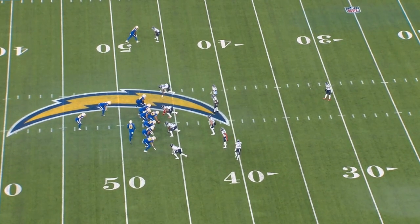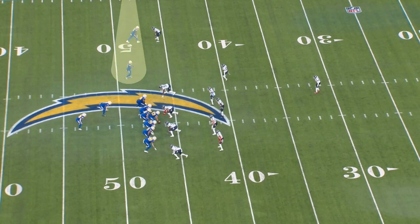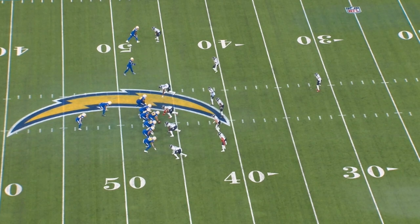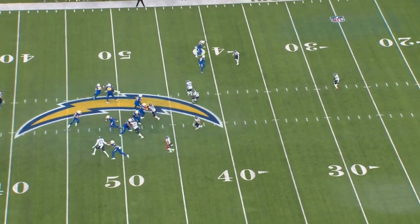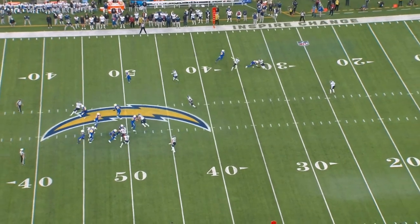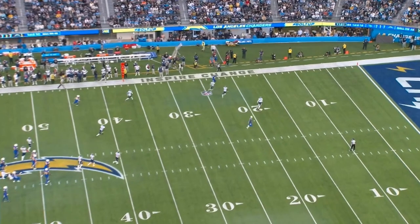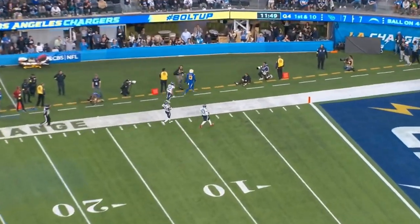Here he is right here. As you watch him come across, this is what we call a numbers split. The numbers split is going to allow Keenan Allen to use that receiver also in man-to-man coverage as his pick element. Right here at the line of scrimmage, the pick creates separation. And with separation in man-to-man with the middle of the field post safety, you've got a lot of room from the numbers to the sideline to work.